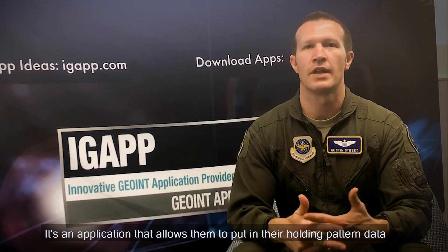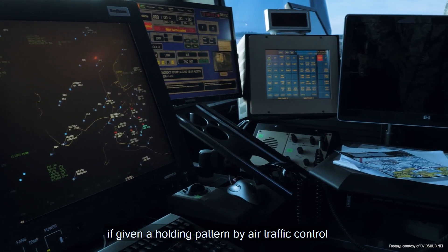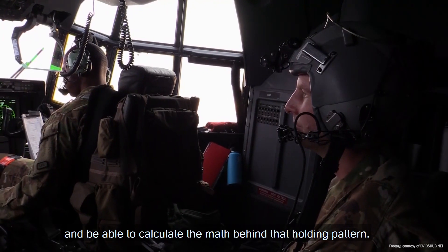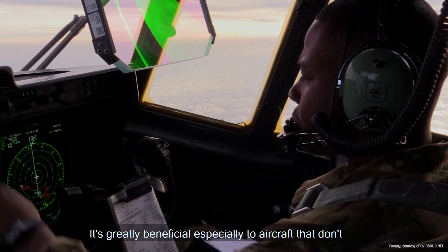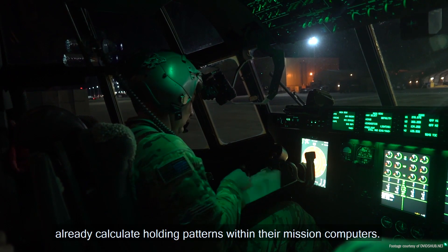One that stands out right now to me is the holding application. It's an application that allows them to put in their holding pattern data if given a holding pattern by air traffic control, and be able to calculate the math behind that holding pattern. It's greatly beneficial, especially to aircraft that don't already calculate holding patterns within their mission computer.